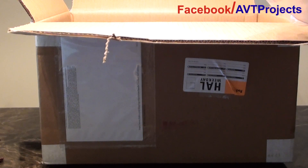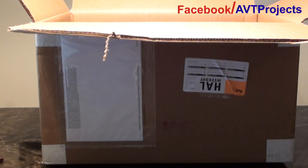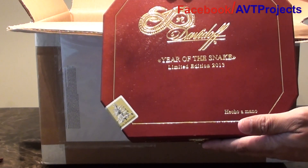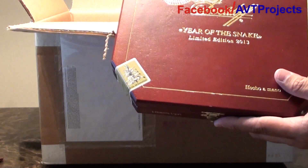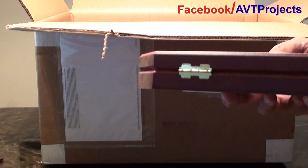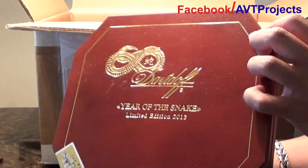I also have something that I purchased along with my new toy. It's a very limited edition Davidoff set of cigars — Year of the Snake. Many of you guys probably know what kind of cigar this is, but these are extremely rare and hard to find, and very pricey.